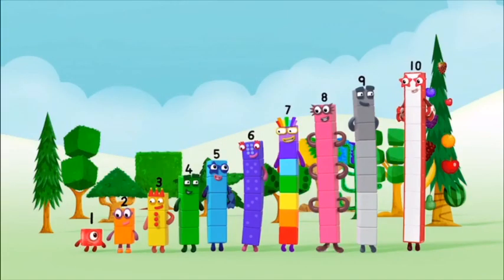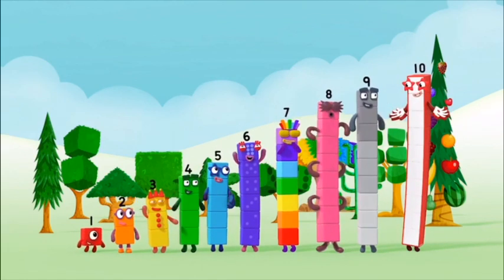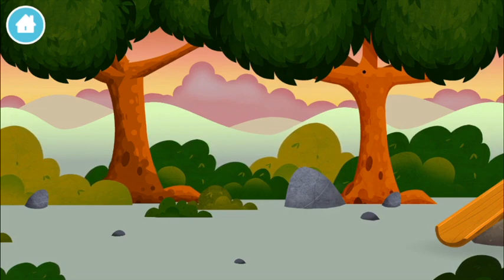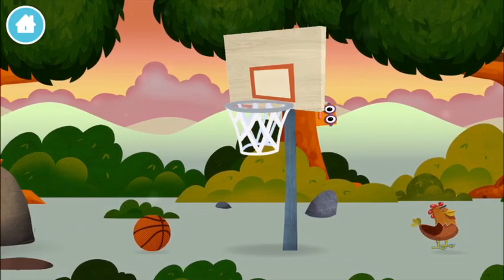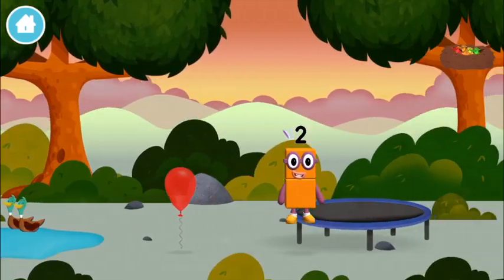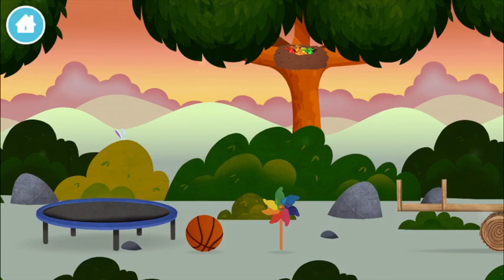One, two, three, four, five, six, seven, eight, nine, ten! One, two, three, four, five, six, seven, eight, nine, ten!